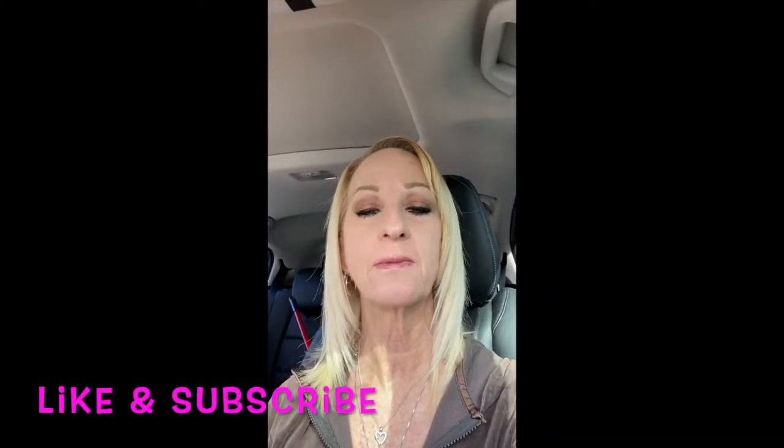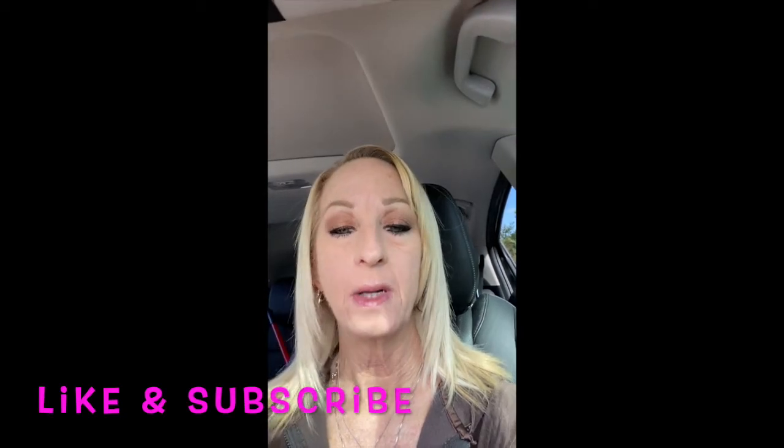Hi everyone, this is Robin and welcome back to my YouTube channel. Today I'm doing a civic duty — I am behind my Dollar General and I am going to be cleaning up their dumpster area and behind their store for them. I was okayed by the manager to do it, so that's what I'm doing. I'm volunteering my time to clean up this mess.